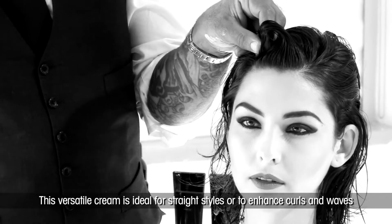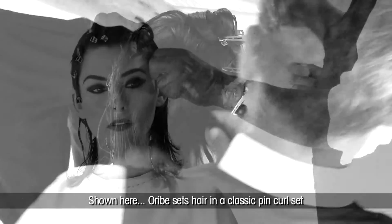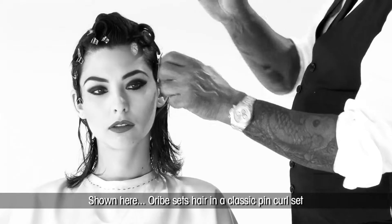This versatile cream is ideal for straight styles or to enhance curls and waves. Shown here, Oribe sets hair in a classic pin curl set.